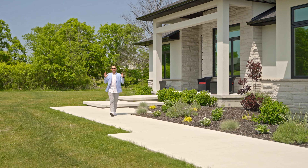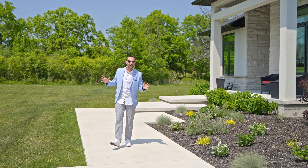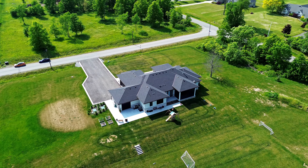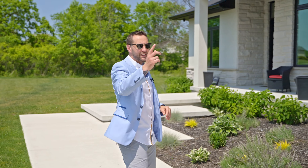Hello everyone and welcome to the Fine Estates team's latest luxury listing, 2600 Baxter Ave in beautiful Chippewa, Ontario. This home sits on just over two acres right off the Niagara River Parkway. It's got five bedrooms, five bathrooms, and just over 6,000 square feet of total living space. Let's go check it out.